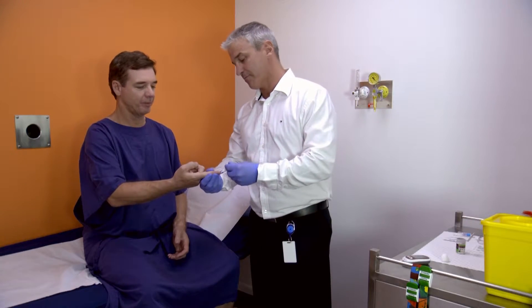When you arrive for your scan, our team will take you through a short questionnaire and perform a quick glucose test.